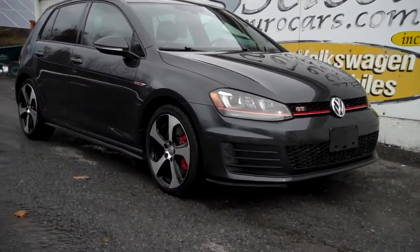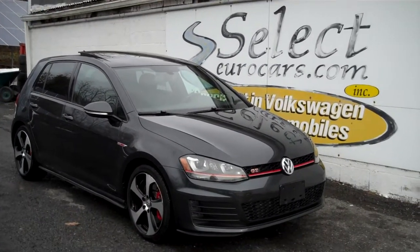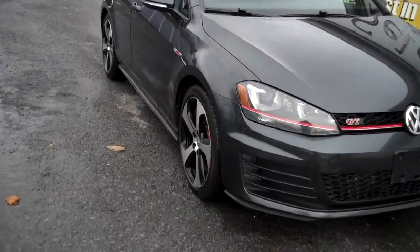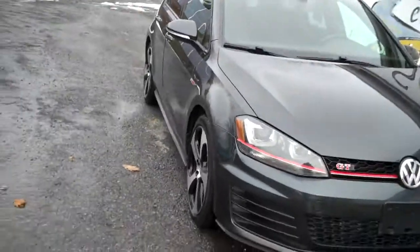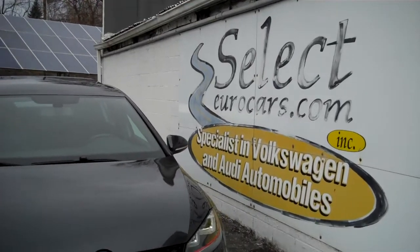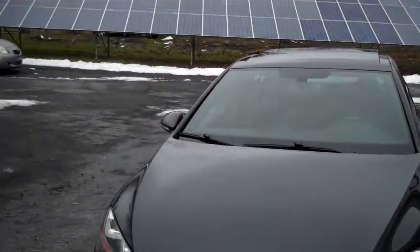Exceptionally clean 2017 Volkswagen GTI, approximately 200 horsepower, 6-speed manual transmission, Xenon lamps and a whole lot more, available here at Select Your Cars where we've specialized in Volkswagen and Audi for over 40 years and we're open 7 days a week.